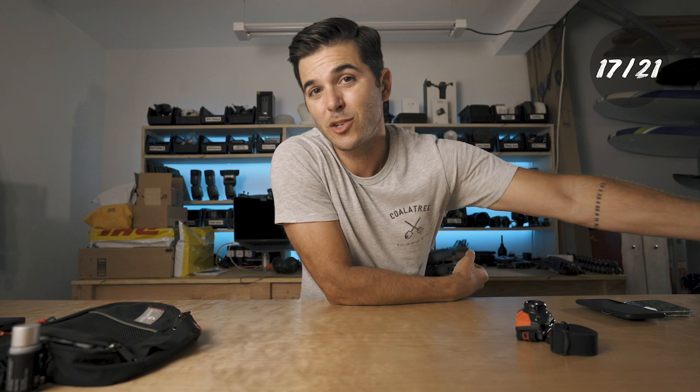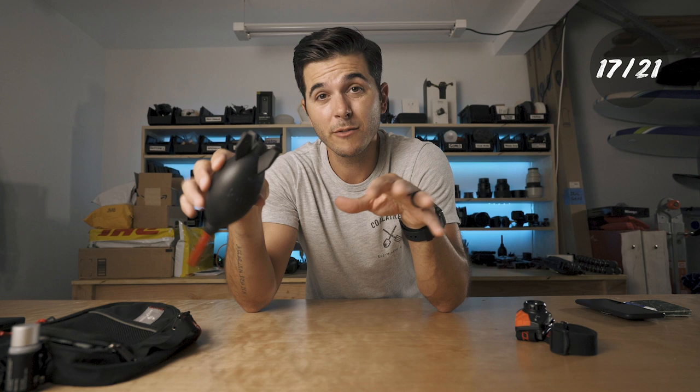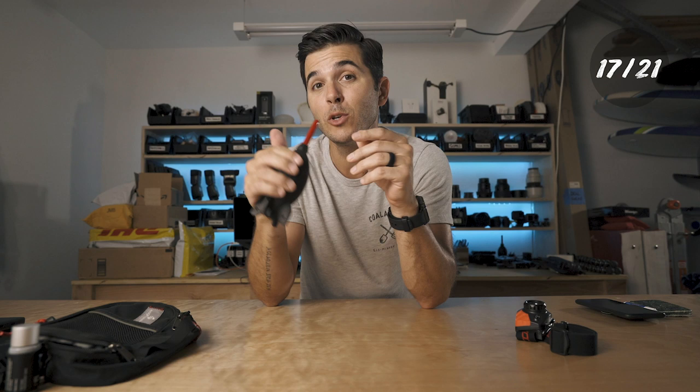Next, which goes with the sensor cleaning, is a rocket blower — this is the original Giotto's. It pumps out a ton of air. I appreciate it. Get the large version, not the smaller versions. It has the right amount of air to actually move dust away. For your camera sensor, hold it upside down and then use the blower, then swab it if needed. Super useful for lenses too.